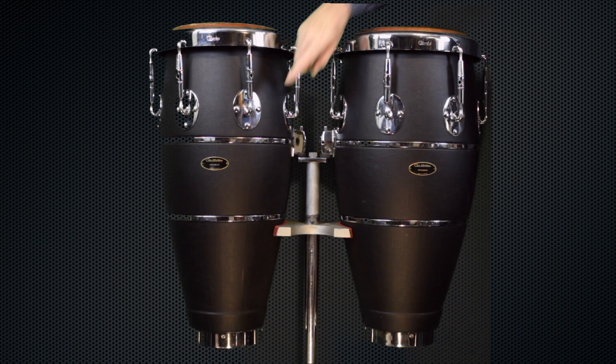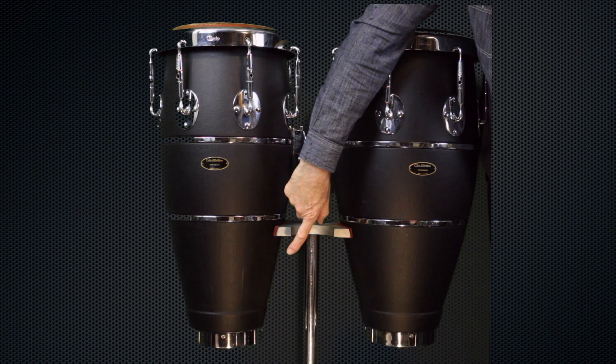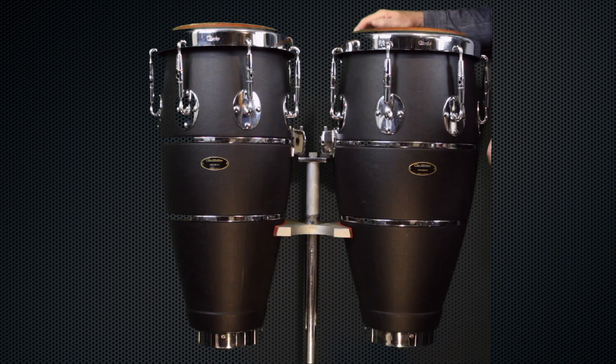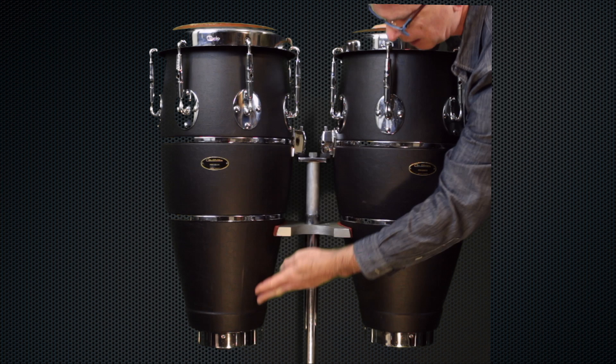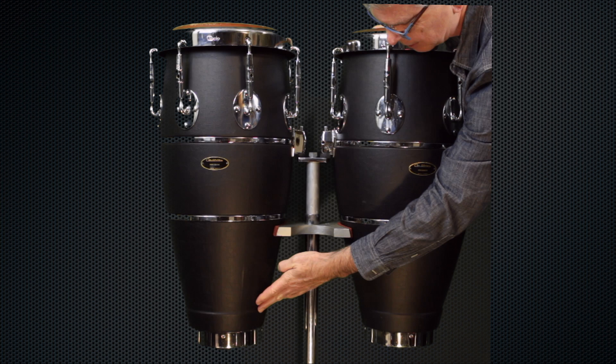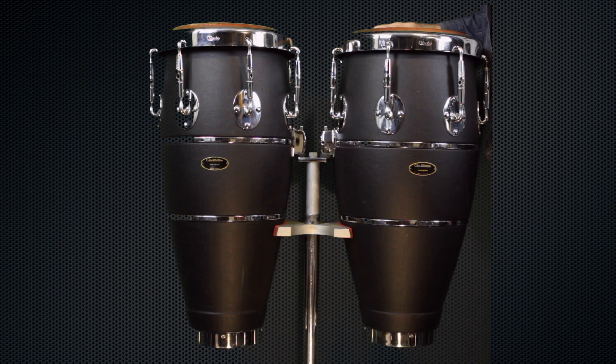Then there are additional steel bands, which are adjustable — there's a bolt on the other side and you can tighten or loosen them. And there's another chrome band at the bottom that serves as a base. At the bottom, the profile comes along and then the shell is actually thicker — it's been lathed and sanded in a nice shape, then brought back out again to make the drum wider, and fitted with the chrome base.